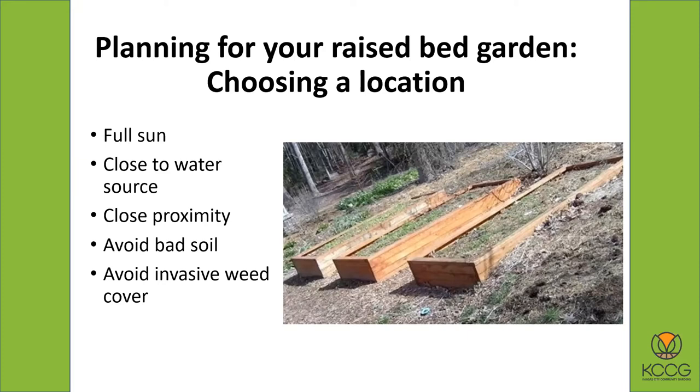Close proximity to where you are matters — if your garden's nearby in your backyard, you're more likely to spend more time in it. The other thing is, if there are areas in your yard where there's bad soil, or if you're working on an empty lot, there might be some bad soil areas, some really rocky areas — obviously avoid that, or heavy clay. Also you want to avoid any kind of heavy invasive weed cover. Traditionally we're thinking about things like Bermuda grass, which is a really bad invasive grass, because that Bermuda grass will try to take over and grow everywhere.